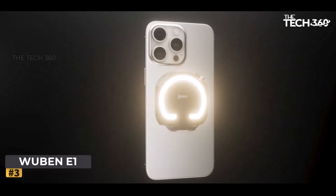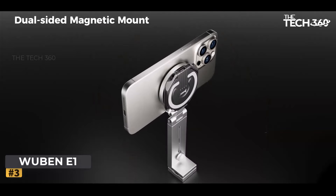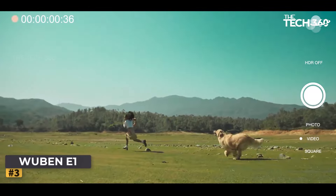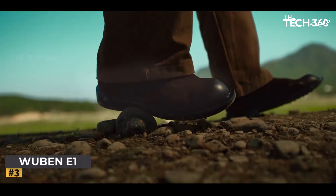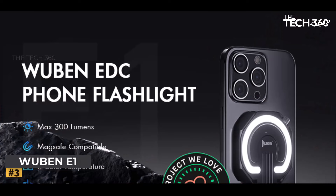Number three: Wubany One. Experience the future of portable lighting with Wubany One — the ultimate EDC phone flashlight. Packed with innovative features and unmatched versatility, the Wubany One redefines what it means to have a reliable light source at your fingertips. Join the lighting revolution and discover the endless possibilities with Wubany One.